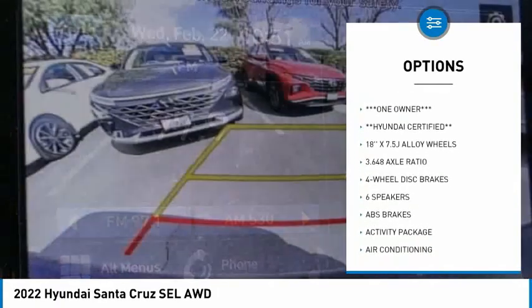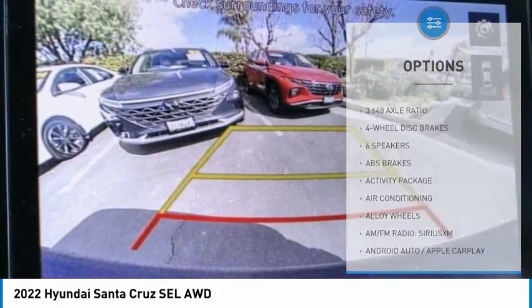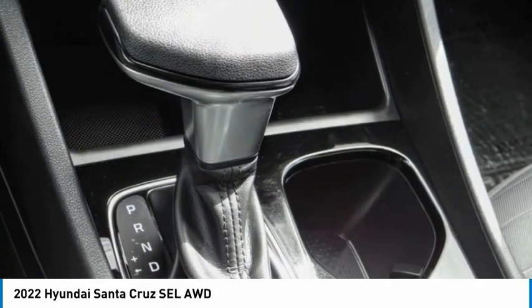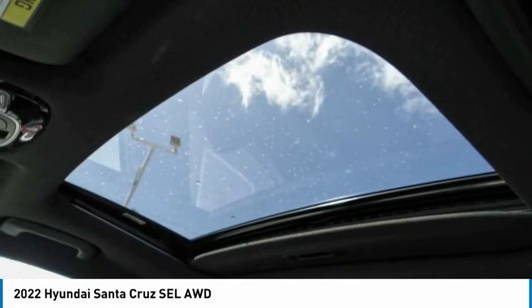Traction control, rear step bumper, remote keyless entry, four-wheel disc brakes, speed control. Is love at first sight really possible? Let us know when you stop in.